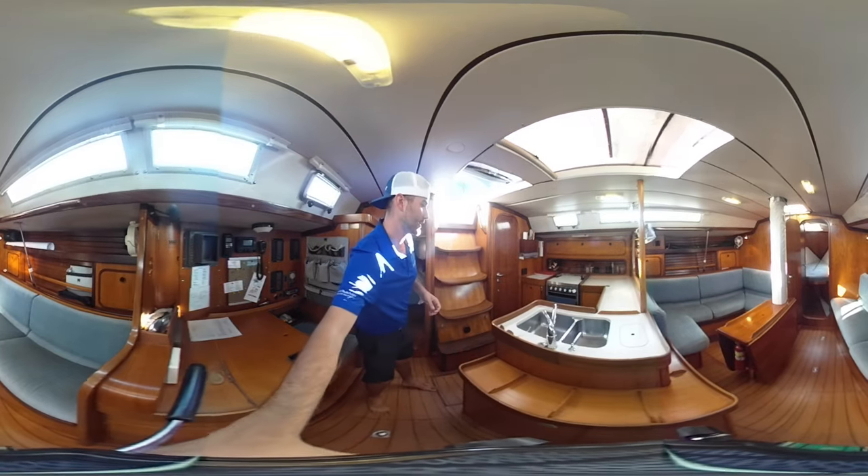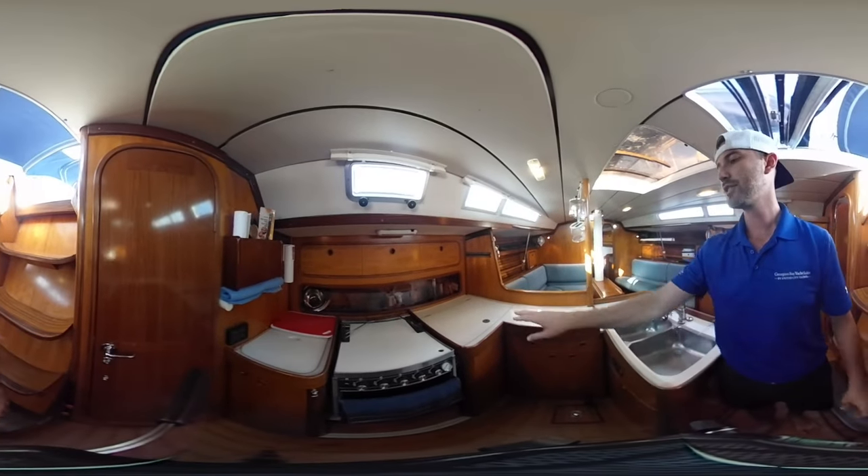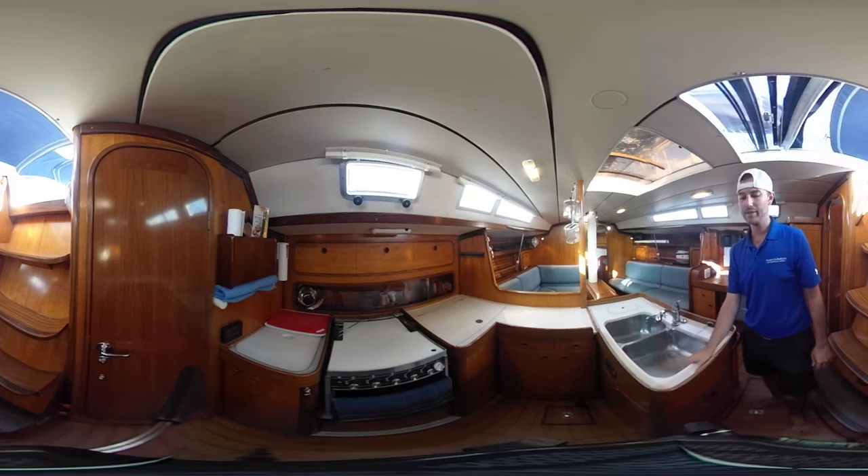Let's go into the galley area here. Propane stove, a nice large deep-freeze refrigerator, and also a dual sink.